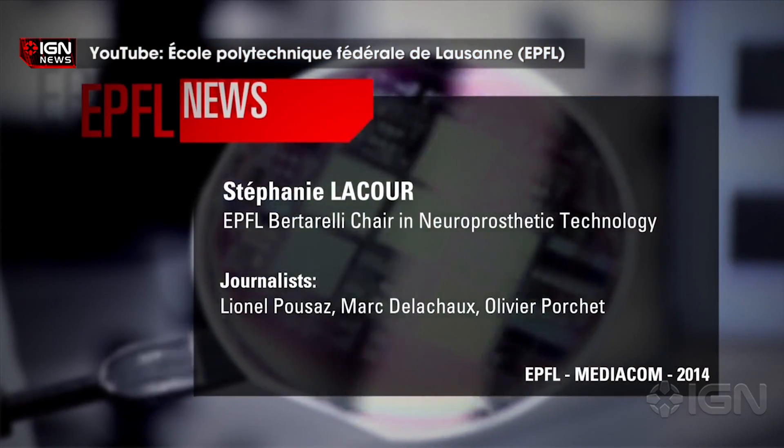While the implant has been primarily tested to aid paralysis patients, researchers believe it's possible the device could eventually be used to help treat epilepsy and pain management for Parkinson's disease.